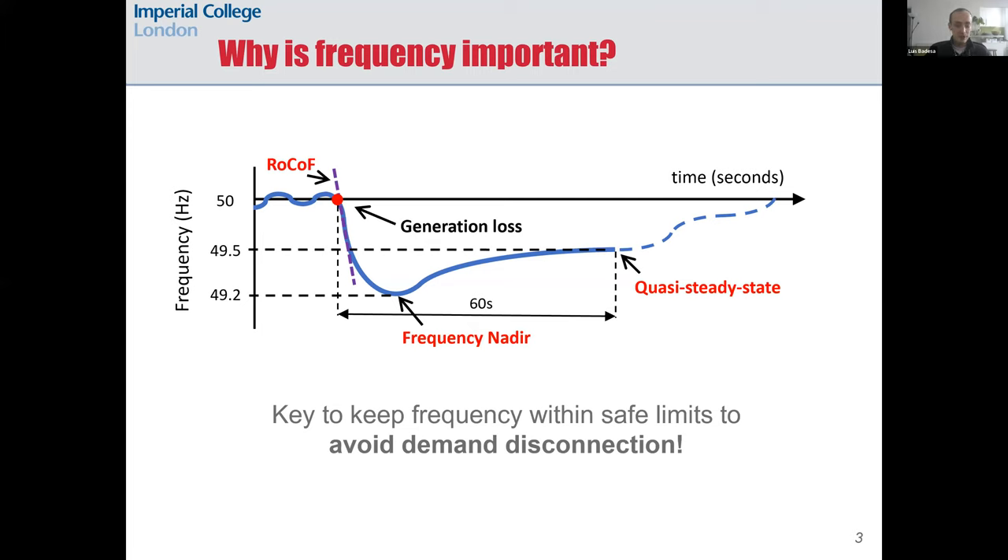Devices could be damaged if frequency dropped too low, so the regulation in Great Britain states that frequency must be above 49.2 Hz at all times. If it dropped below this value, some protection devices in the grid would start to disconnect loads and potentially we could even reach a full blackout, so we have to keep frequency within safe limits to maintain the stability of the system.